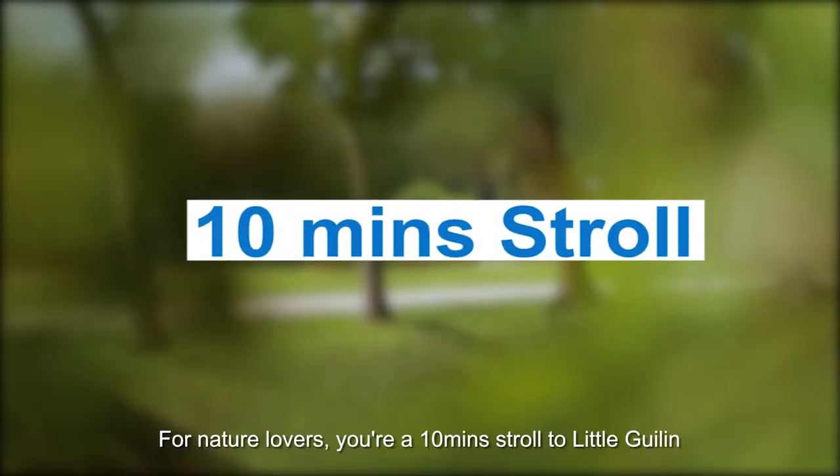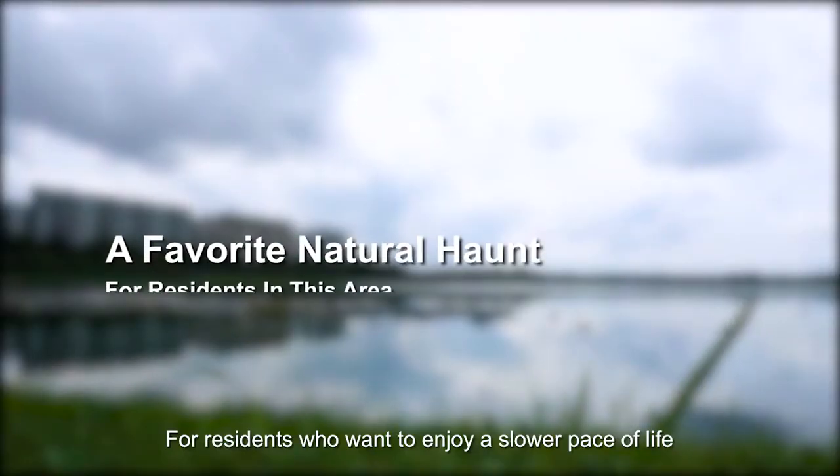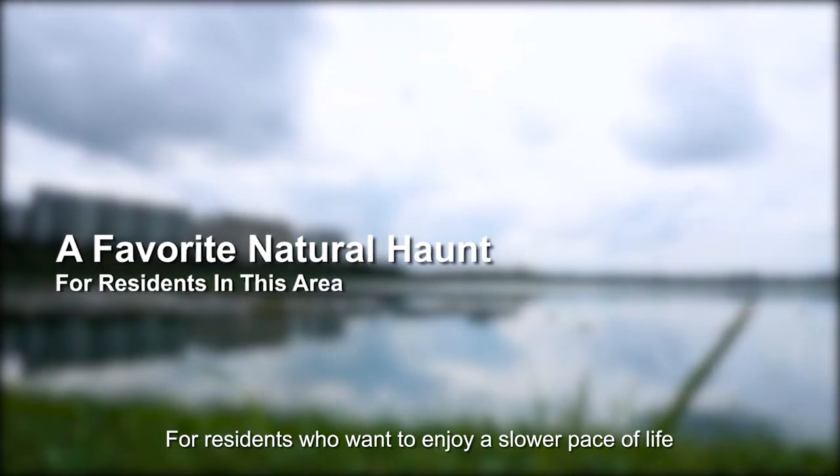For nature lovers, you're a 10 minutes stroll to Xiao Hui Ling, a favourite natural haunt for residents who want to enjoy a slower pace of life.